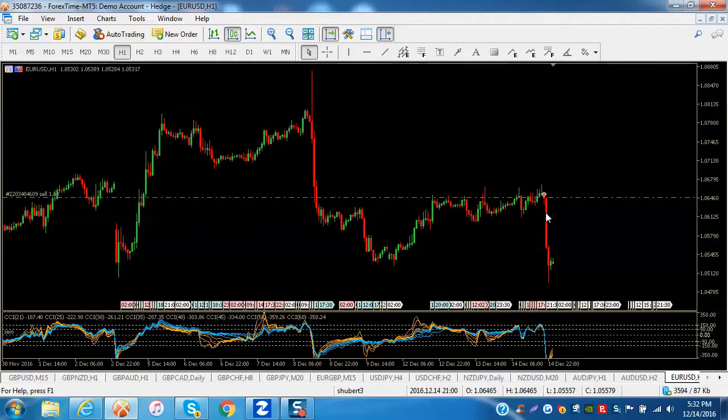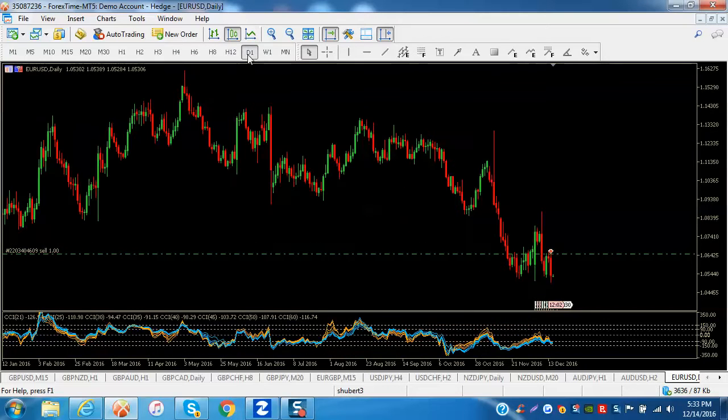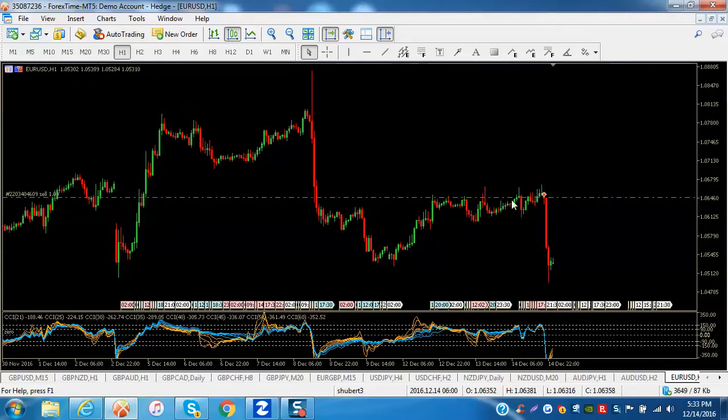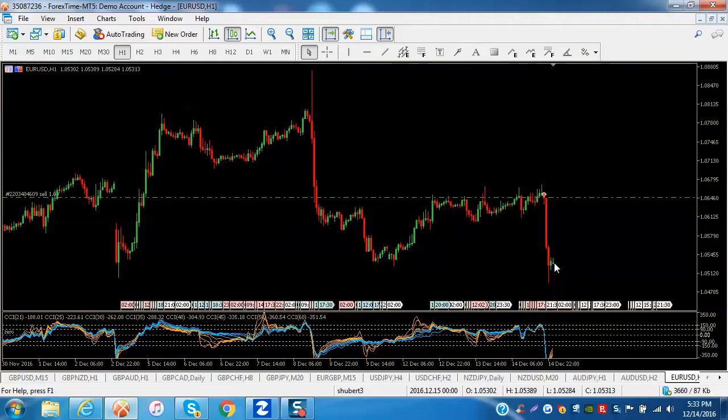Perfect Elliott Wave setup: impulsive move down followed by a basically sideways correction just before the news, and then boom — there we go. We have CCI now compressed going down. We're in a little correction here that will probably go up and then continue down during the London session tomorrow. Overnight in Asia it'll probably move sideways, but I do expect this downtrend to continue. I'm up 118 pips right now from where I got in.